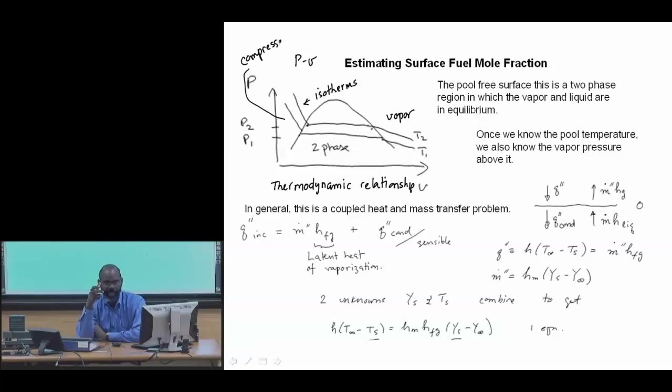You set a saucer of water on your kitchen table, and you know from experience that it's going to evaporate. The issues that drive whether it evaporates or not are the concentration of water vapor in the ambient air and how you're controlling the temperature of that pool.